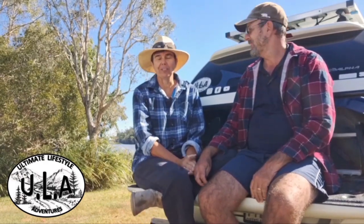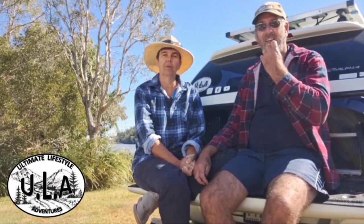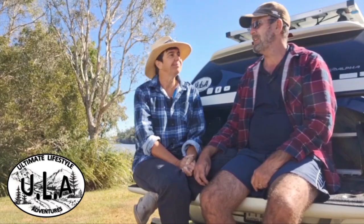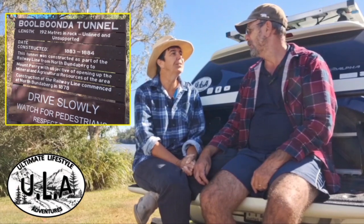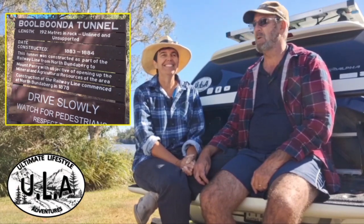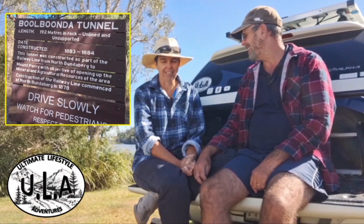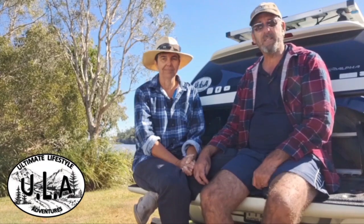Definitely stop at Gin Gin Bakery. They are just so yummy. I'm stuck for words to describe how good they are. You'll see what we got for breakfast — it is really yummy. And then we're going to duck into the Bulboomba Tunnel. It's an old train line tunnel built in 1883-1884. We're going to check that out as well before we get to camp.